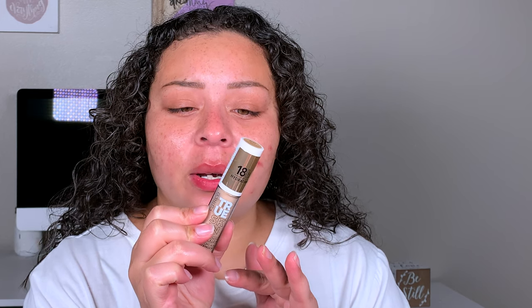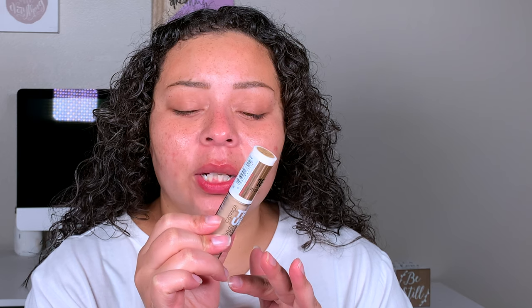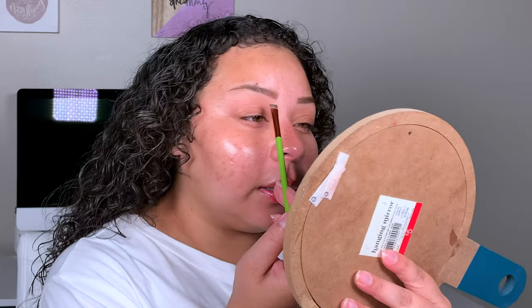Now to clean up our brows, I did pick up the Catrice True Skin High Cover Concealer. This says it's waterproof — comfortable high coverage concealer with moisturizing hydro boost complex, won't settle into fine lines, fresh and even soft matte finish, covers under eye circles, long lasting, and waterproof. There's hyaluronic acid in this, and I got mine in the shade Neutral Biscuit. Taking my flat angled brush, we're just going to go ahead and clean up the brows.